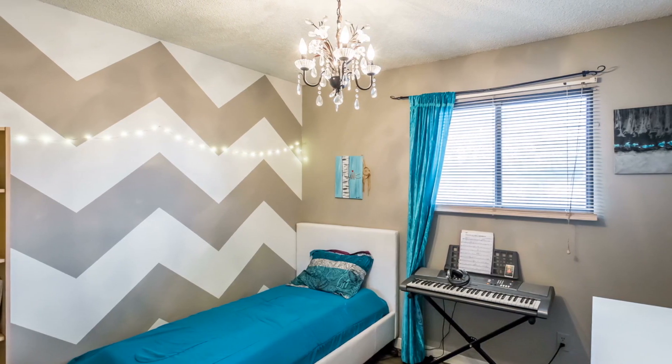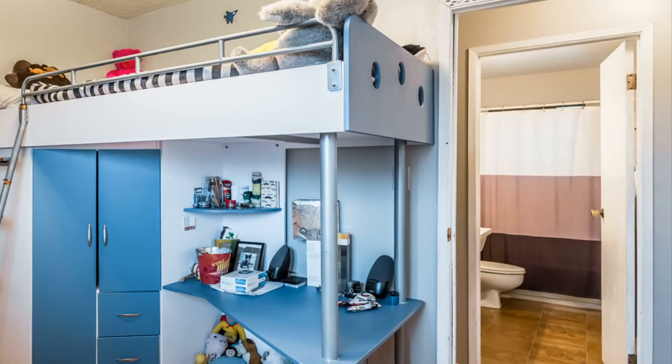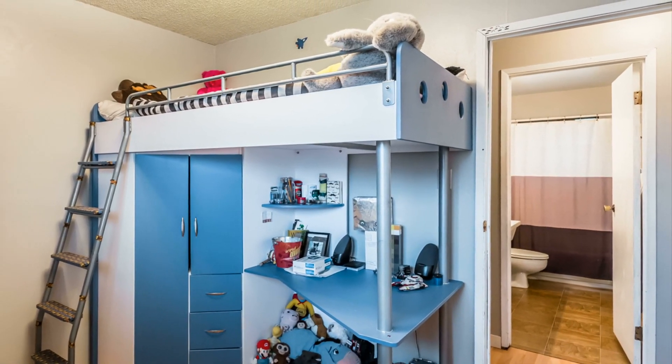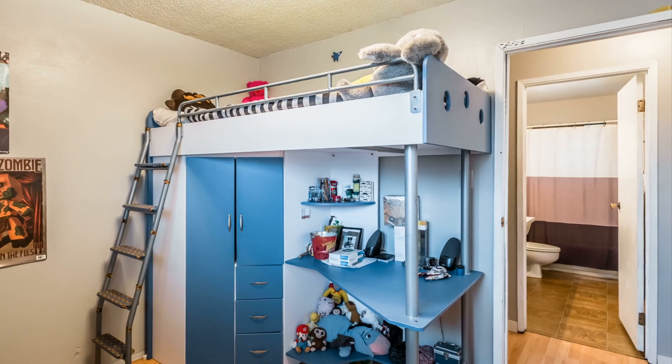Either of these secondary bedrooms could serve as a playroom for your little ones, a home office, exercise room, den, or craft room, if extra sleeping quarters aren't needed.